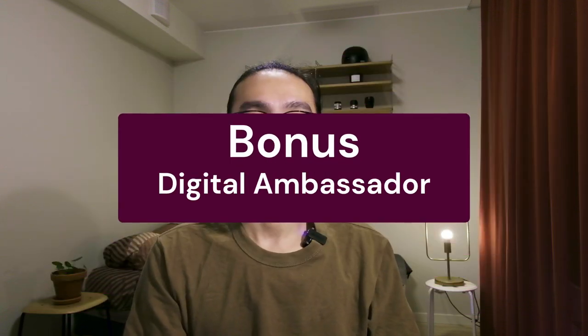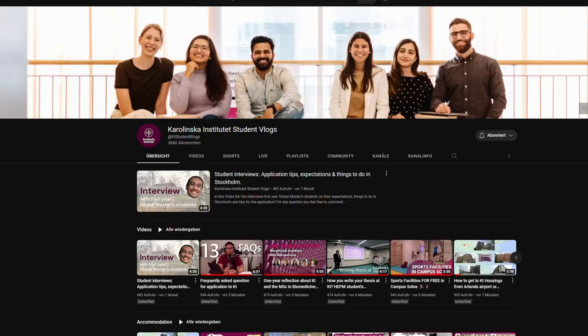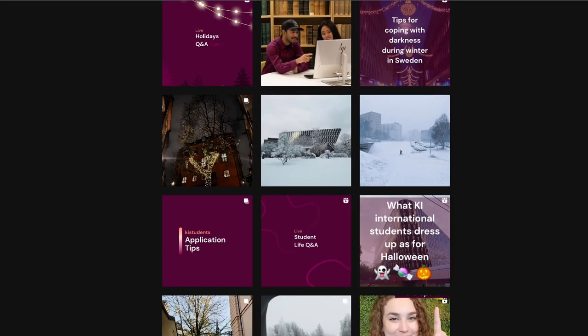And as a bonus tip: digital ambassadors. As a digital ambassador, one works for the blog or for the social media for KI. Our job is to show the student life here at KI and help potential students who want to study here with any questions they have during the application period and the time before they arrive. The great thing is we have a really great team and the job is also paid.